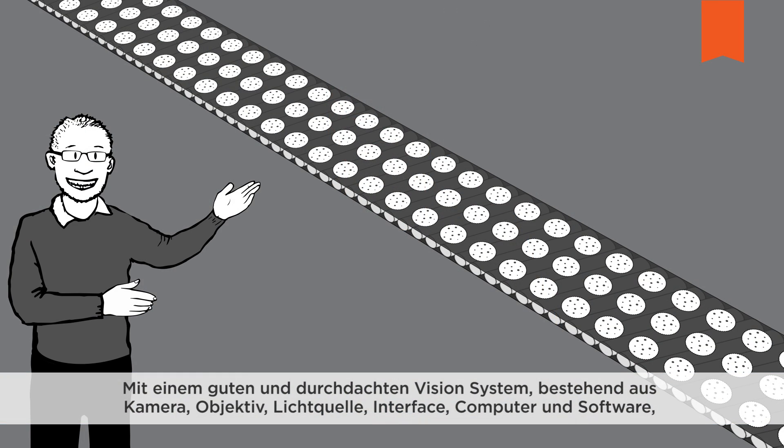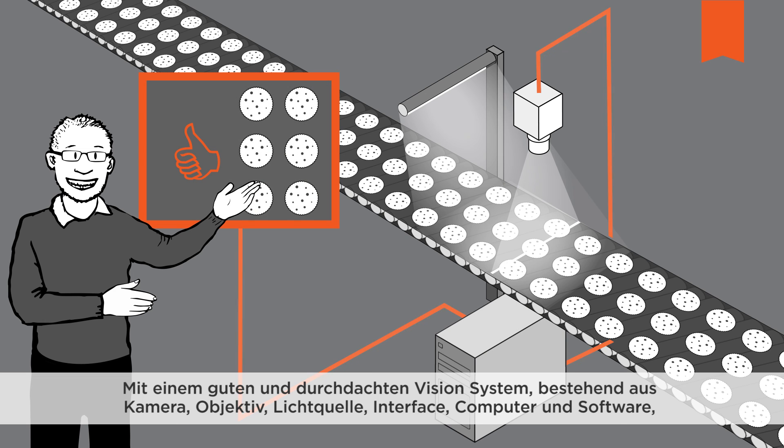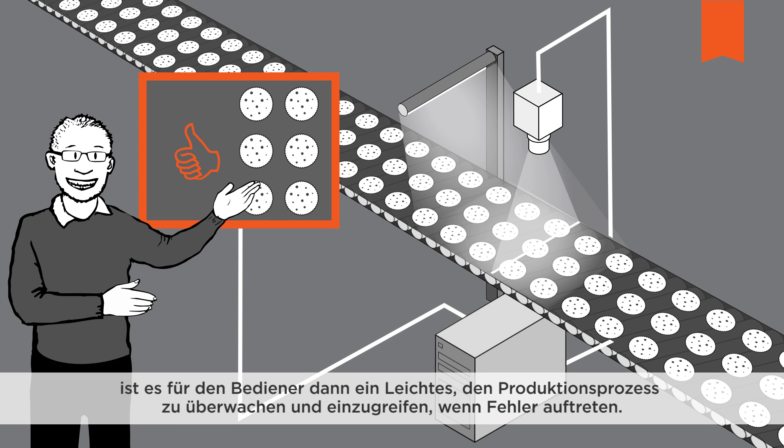A good, well-thought-out vision system featuring a camera, a lens, light source, interface, computer and software makes it easy for the user to monitor the production process and intervene when faults arise. When working with fully automated production monitoring, the vision system can also send control signals to a machine to sort out the bad cookies.